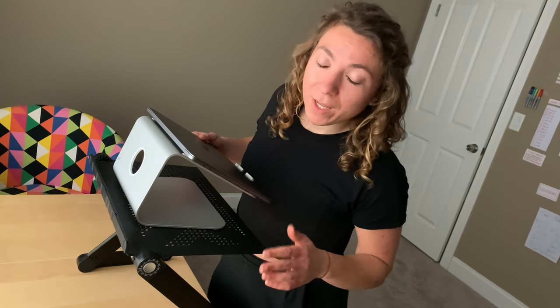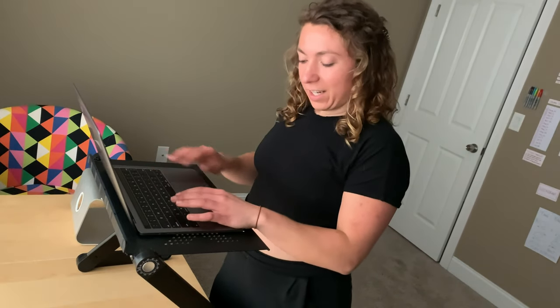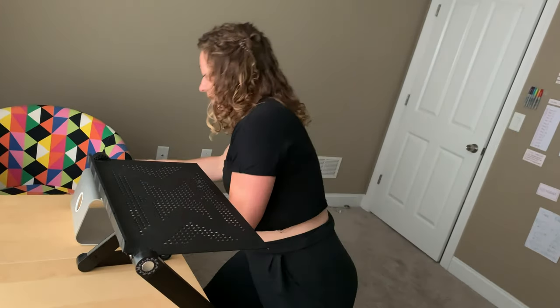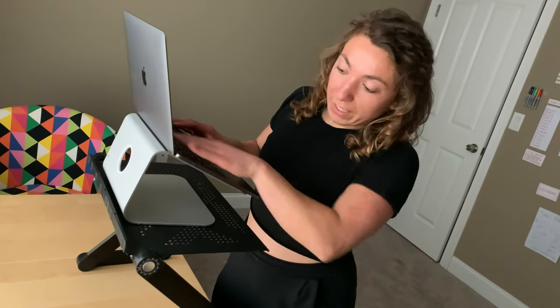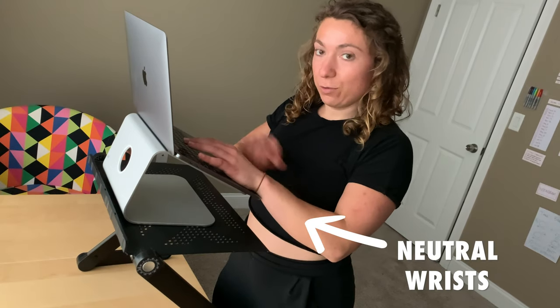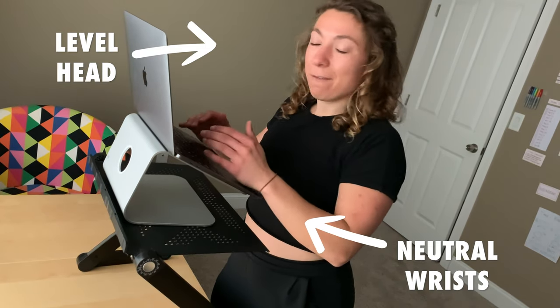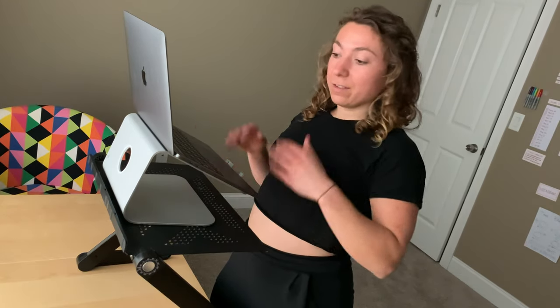If you plan on standing a lot while working from home, I highly recommend getting both of these stands. The adjustable stand alone is really nice and elevates your laptop, but it can be an awkward angle — your wrists are in a weird bent position and you kind of have to look down to see your screen. When you add the inclined stand on top, it puts your laptop at a better angle, your wrists are in a nice neutral position, and the screen is up high so you're looking with a level head. It's a lot more ergonomic and comfortable, and I can work in this position for a very long time without getting stiff.